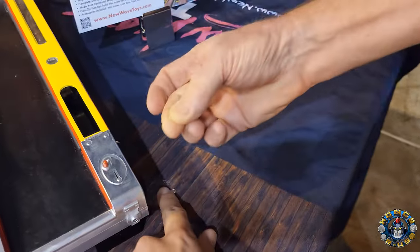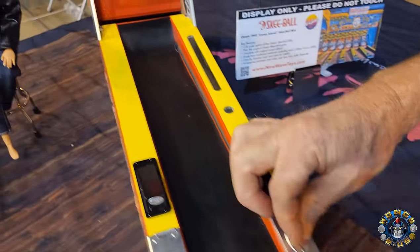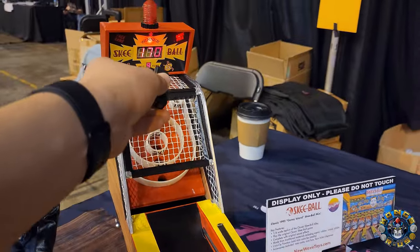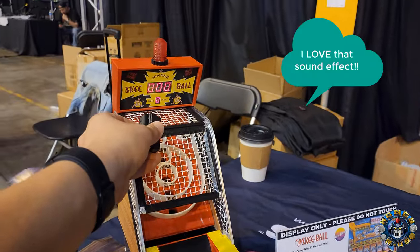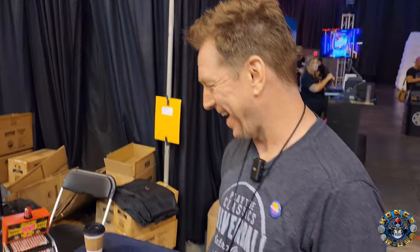You have the coins - these are standard coins from all the different New Wave toy products. Coin slot. Listen to this. Did you hear that? That was so freaking cool. That sound just brought me back. That's Skee-Ball sound right there.